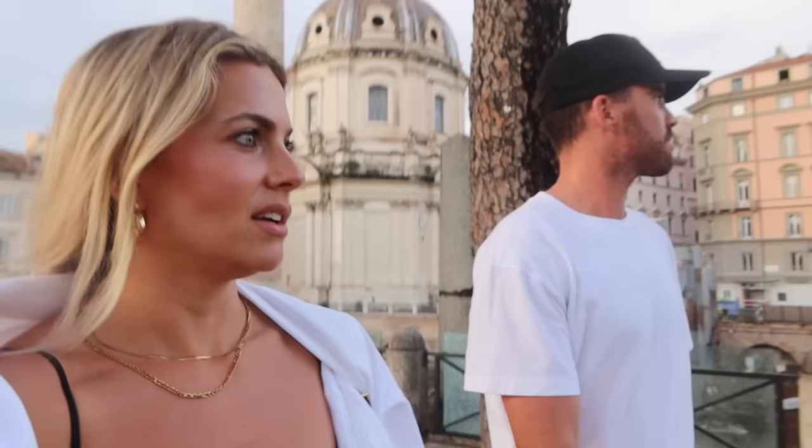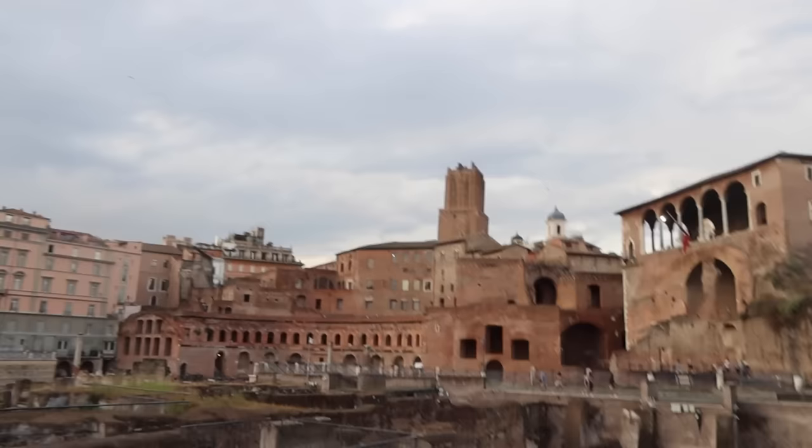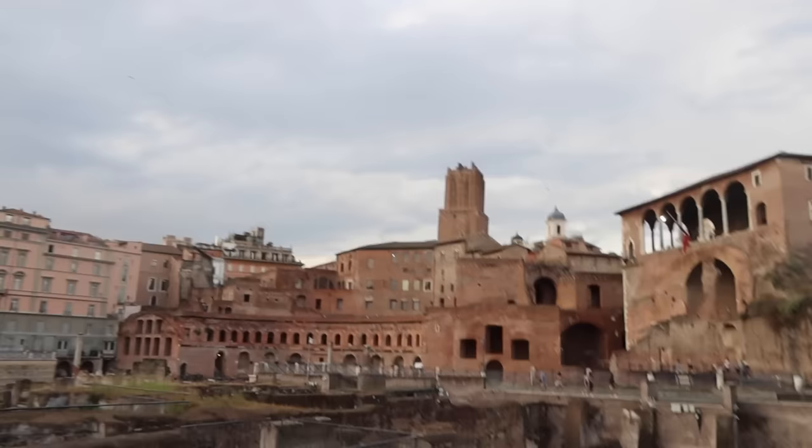We're just walking past all of these ruins along the way — they're like historical archaeological sites. It says 'archaeological area' over there, but it's like remains of really old buildings. It's like dinosaur bones but old buildings — just nerding out a little bit. Everything's so cool, all the views. We're on our way to the Colosseum now.